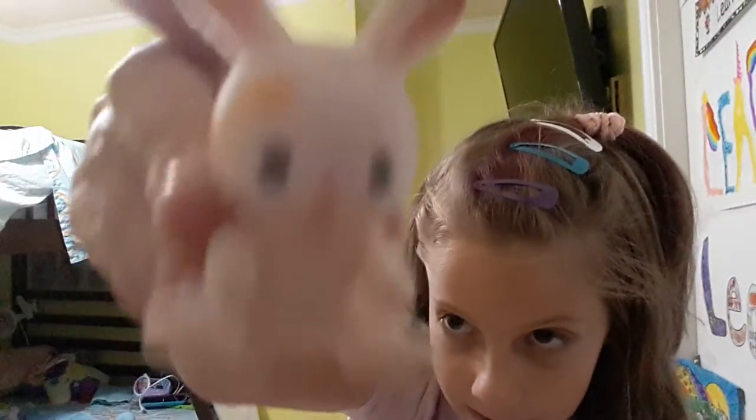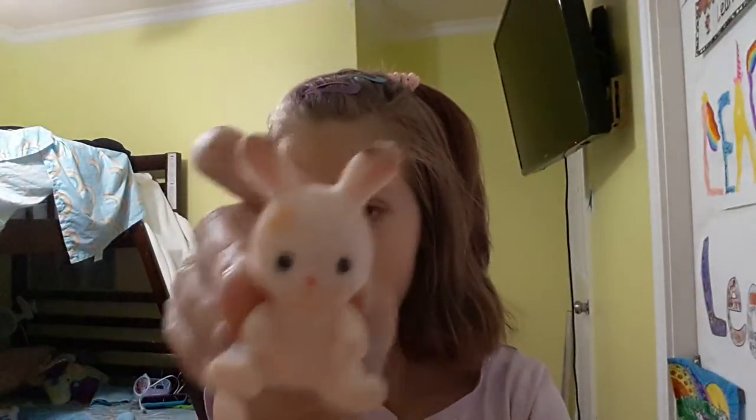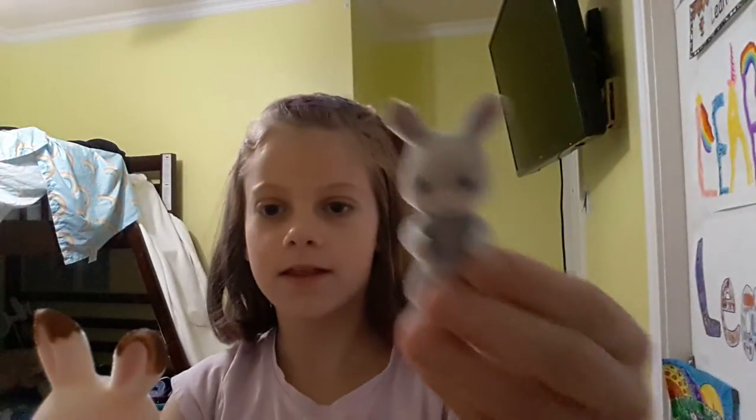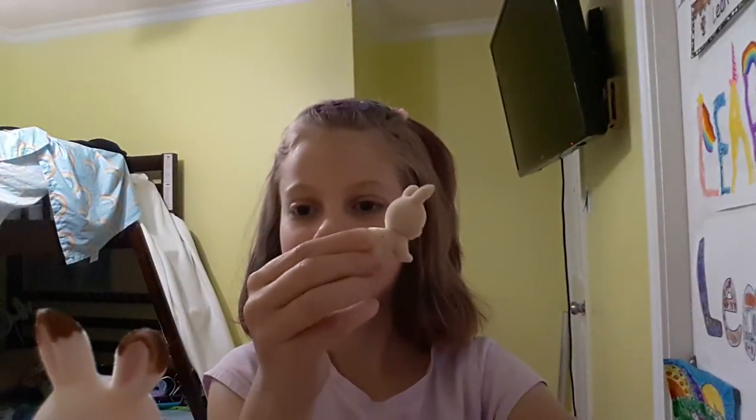I got this one right here. Now I have this little baby cat here. I got this gray baby bunny, and this one is crawling. And baby bunny too. I have so many baby bunnies.